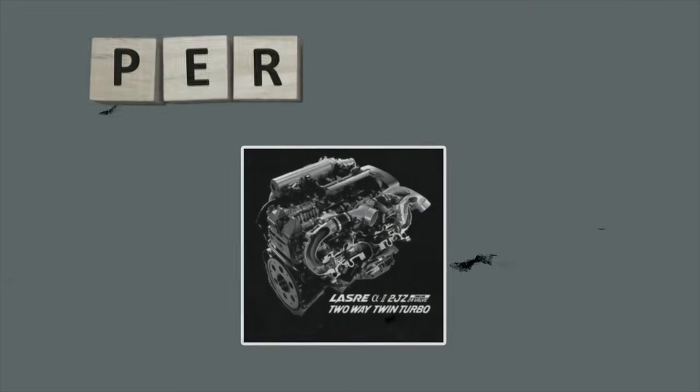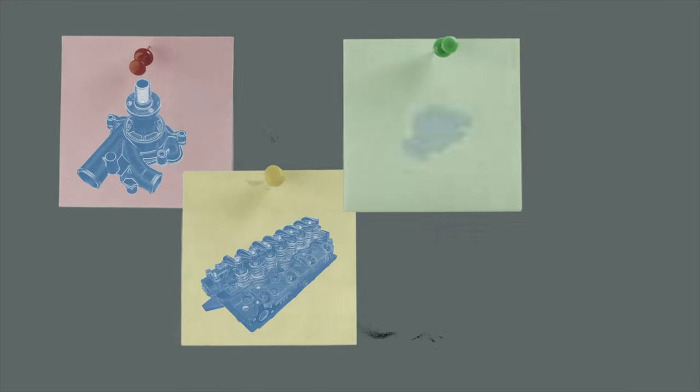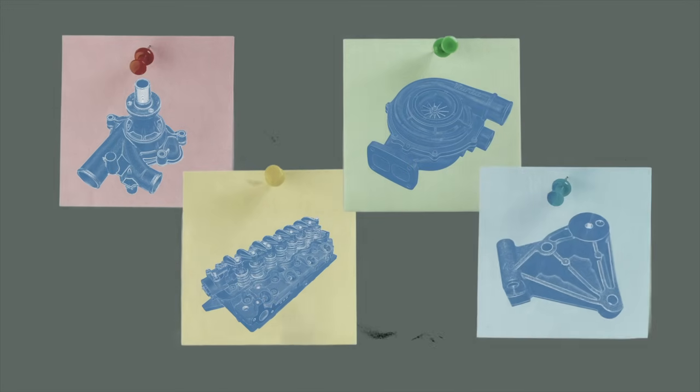Of course no engine is perfect, and the 2JZ-GTE is no exception. Some disadvantages include the oil pump seal possibly blowing out, a poor flowing cylinder head, a failure-prone sequential turbo system, and a failure-prone timing belt tensioner.